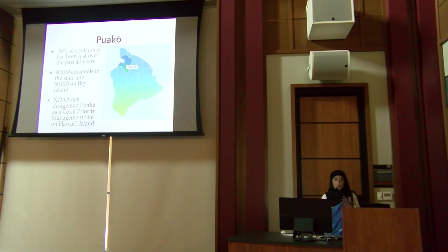Now I'm going to talk about Puoko and why we chose it as a study site. Over the past 40 years, 50 percent of coral cover here has been lost. Puoko is located along the northwestern side of Big Island. Hawaii has the highest abundance of cesspools in America, and more than half are located on Big Island.